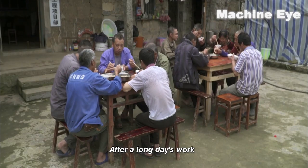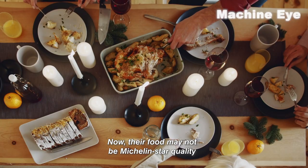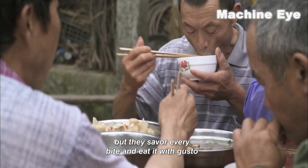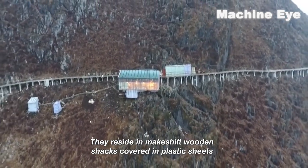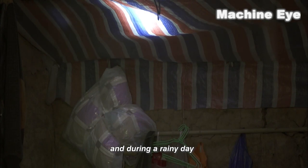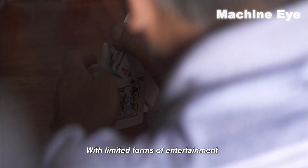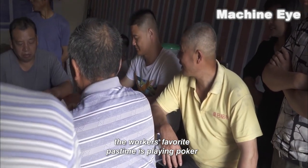After a long day's work, it's time for a well-deserved break and a simple meal. Their food may not be Michelin star quality, but they savor every bite and eat it with gusto. They reside in makeshift wooden shacks covered in plastic sheets, which unfortunately are not waterproof, and during a rainy day they're forced to huddle inside and wait for the weather to clear up. With limited forms of entertainment, the workers' favorite pastime is playing poker.